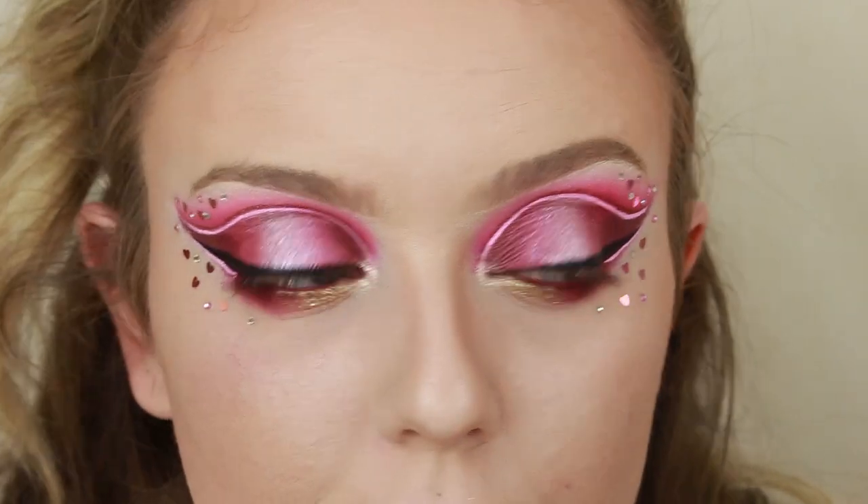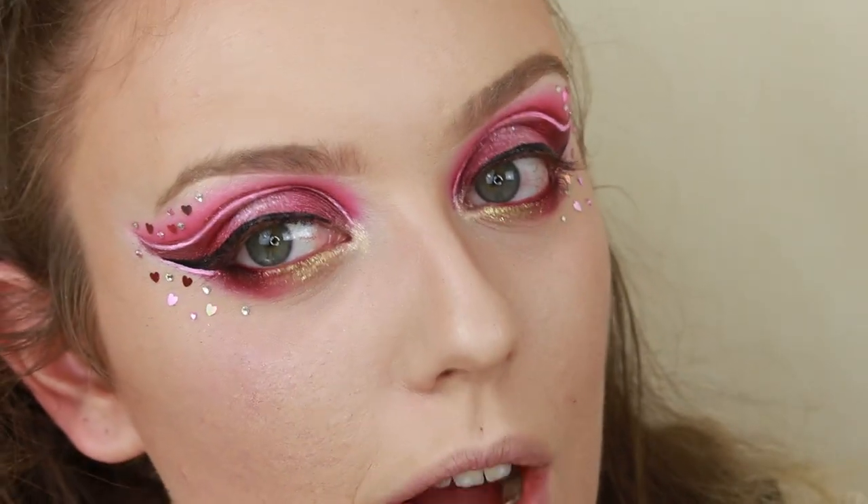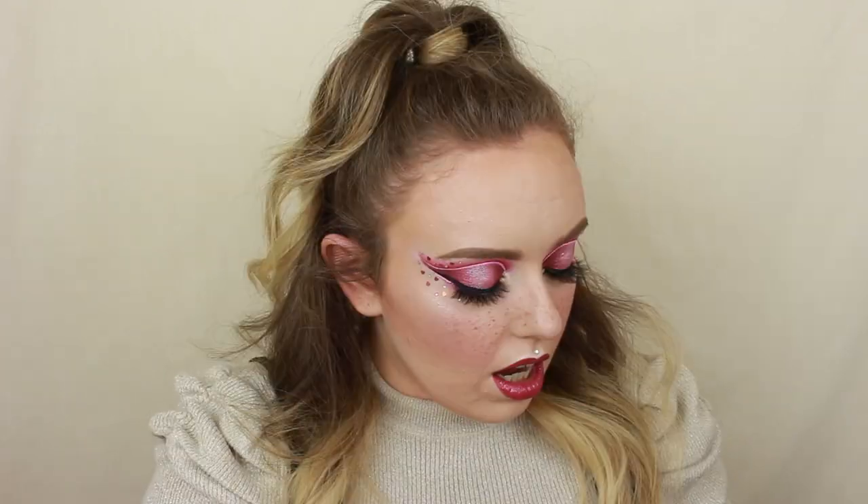I'm going to quickly finish the rest of the look off camera and then come back for a chat about the palette. Here is the finished look! I'm looking at myself in the mirror and monitor and I kind of look like a cupcake — this is very over the top, very pink, I've gone really heavy on the blush, got some fake freckles on. Quality-wise I don't really have anything bad to say — it kind of met my expectations. The only shade that let me down a little was Chintz because I had to dig into it quite a lot.